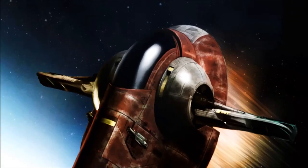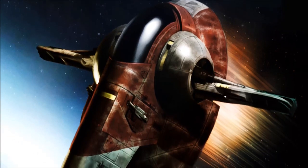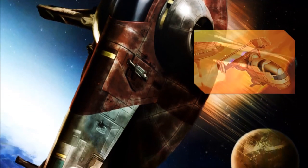I did briefly try to come up with a redesign of the Slave I that would remove some of its problems, but frankly the end result was no longer recognisable as a Firespray — more of a standard horizontally-oriented heavy fighter, like Zuckuss and Gand's Mist Hunter.